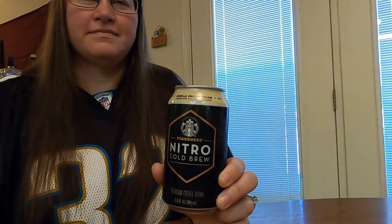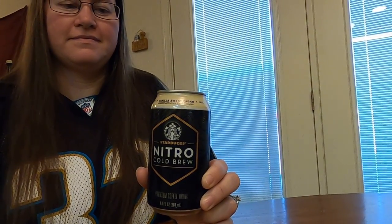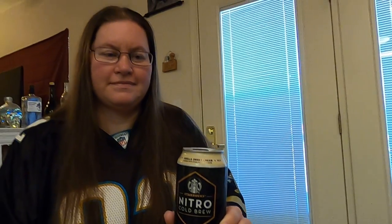Good morning everybody. We're trying Starbucks Nitro Cold Brew Coffee Banana Sweet Cream. It's nitro infused cold brew — the can says to gently tilt it once, pop it open, and if you want, pour it into a cold glass. But we already have it cold, so let's check out the info on it.